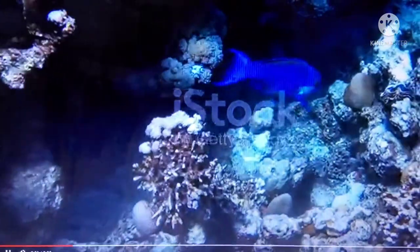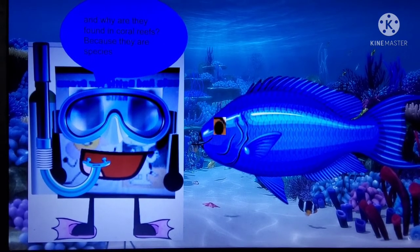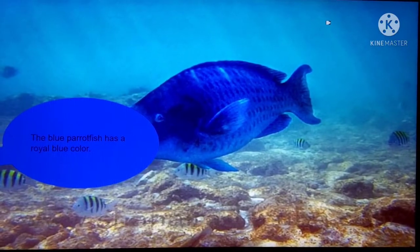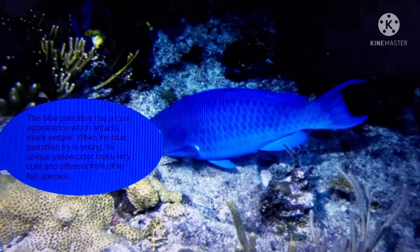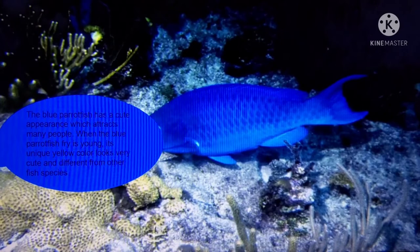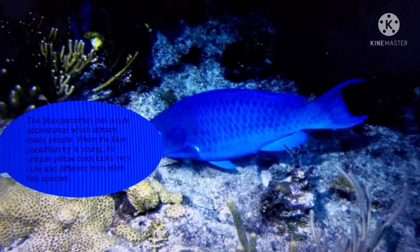The Blue Parrot Fishes are found in coral reefs, because they are a reef species. The Blue Parrot Fish has a royal blue color and a cute appearance which attracts many people. When the Blue Parrot Fish fry is young, its unique yellow color looks very cute and different from other fish species.